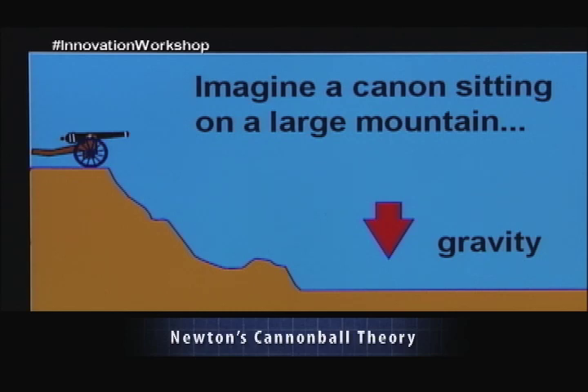Let's imagine that Earth is a perfect sphere, so it's perfectly round, and let's imagine that there's no air, and let's imagine that there's only one tall mountain on Earth, and we put a cannon at the top of that mountain.